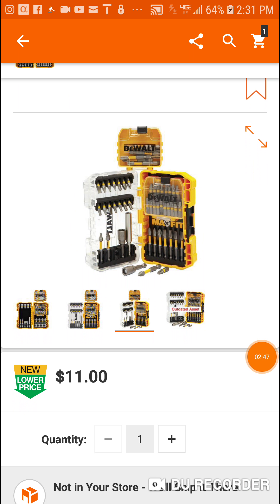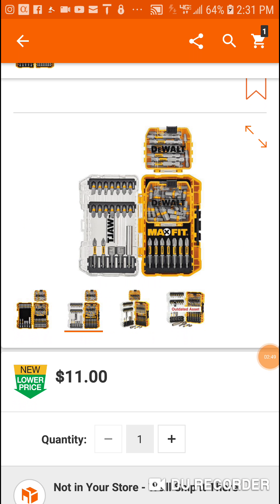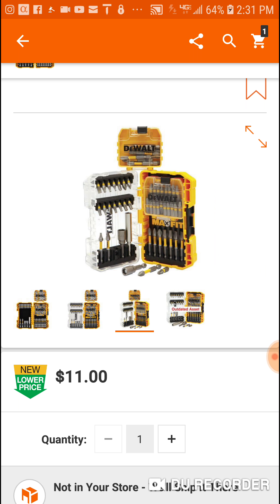I like these — they're solid bits, and for $11 the case is also one of those stackable cases, which I love. The keepers are really cool, and you get a couple of socketed nut drivers.